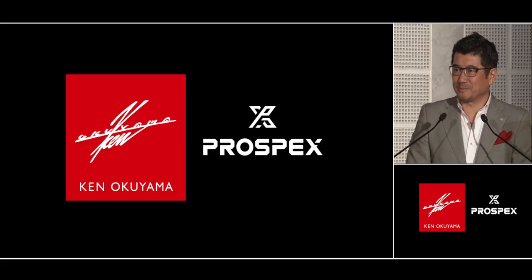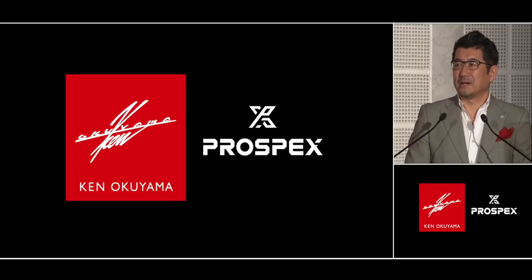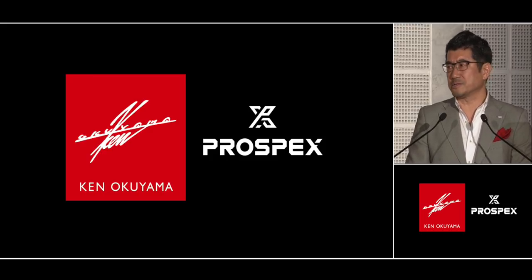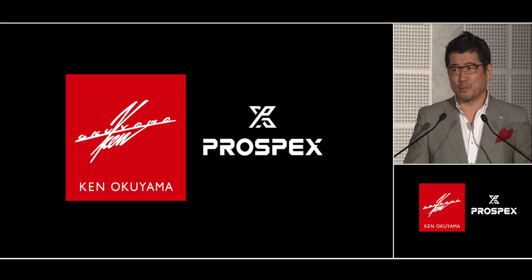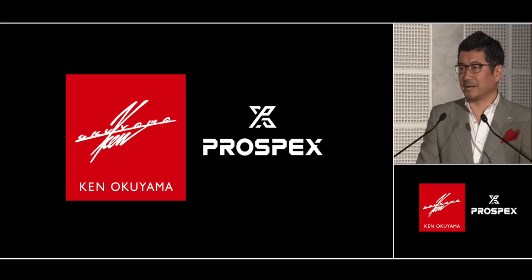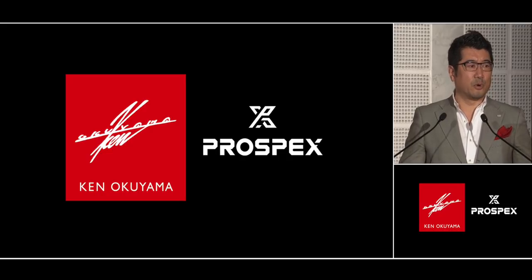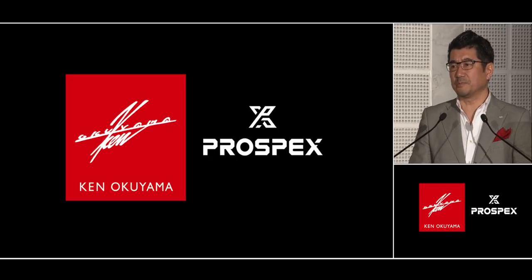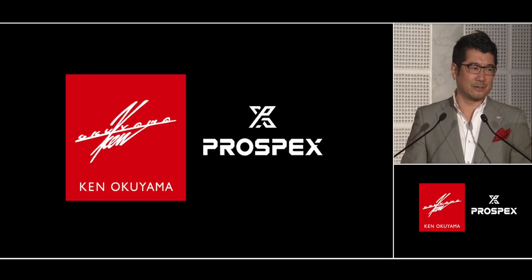Good morning, ladies and gentlemen. It's a pleasure to be here. I had a unique experience and a privilege to have worked with European luxury brands for the past 30 years. And 10 years ago, I went back to Japan, and I realized that my role is to make Japanese and Asian brands more premium, like some of the Swiss brands. Under the leadership of President Takahashi, Grand Seiko is doing really well. Seiko is now taking a bold shift toward making Prospex a premium sports watch brand. Seiko 5 was my first watch. Now I am glad to be part of this team.